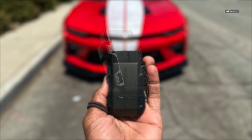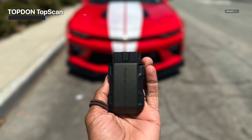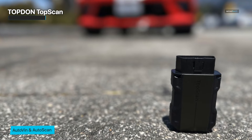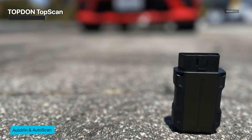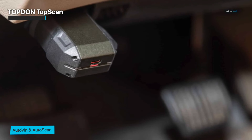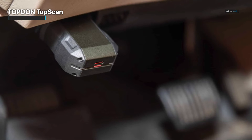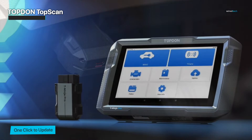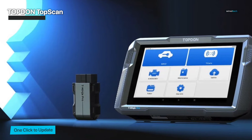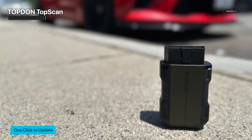Let's take a look at the TopDon TopScan OBD2 Scanner, a cutting-edge diagnostic tool that combines Bluetooth connectivity with a slew of sophisticated capabilities. This scanner is making waves for its capacity to deliver complete insights about the health and performance of your car. Its wireless Bluetooth connectivity sets it apart, making it compatible with both iOS and Android smartphones, so you can effortlessly link your smartphone or tablet to the scanner for a smooth and comfortable diagnostic experience. The days of dealing with bulky cables and adapters are long gone. The TopScan's bi-directional scanning capability allows the scanner to communicate with your vehicle systems, enabling complex activities such as component testing and actuation tests — like having access to a professional diagnostic instrument.